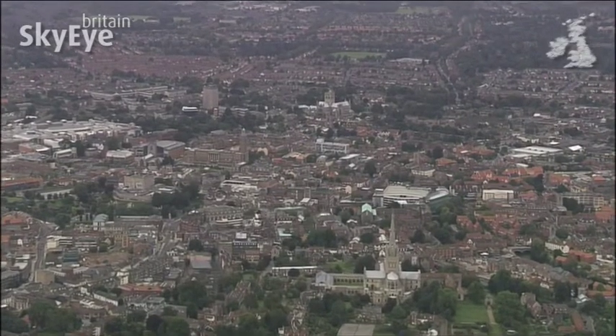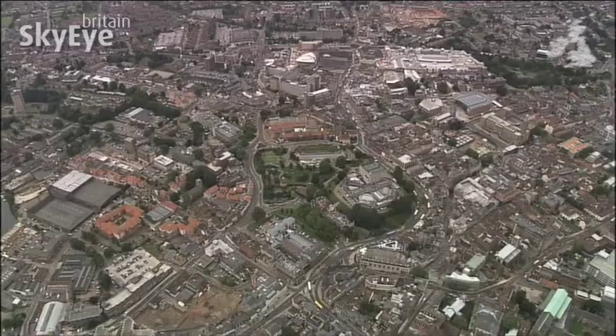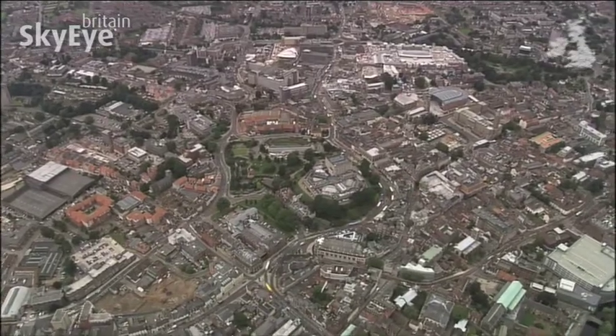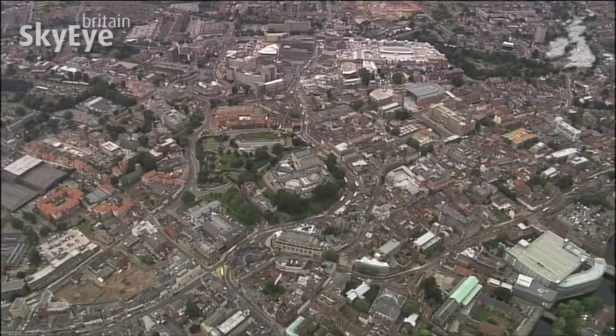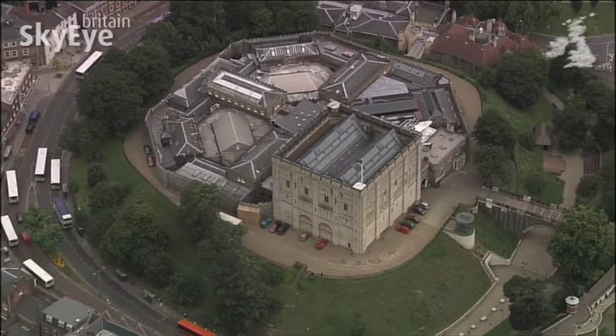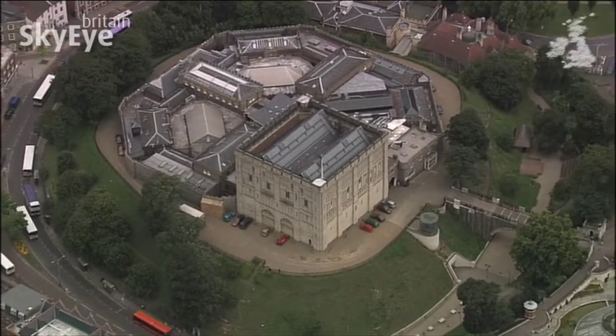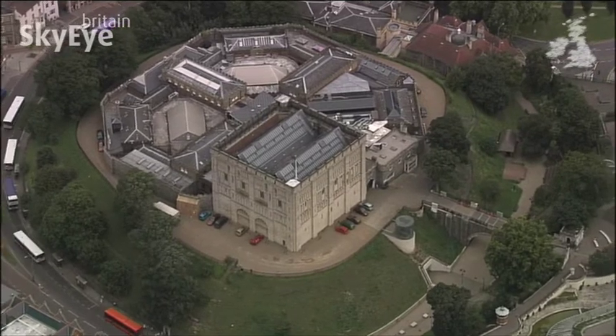It was an important trading centre for the Saxons and their Scandinavian visitors. In fact, it was the third largest city in the country by the time of the Norman Conquest. When William the Conqueror and friends arrived, they secured the important city by building a castle less than a year after the Battle of Hastings.